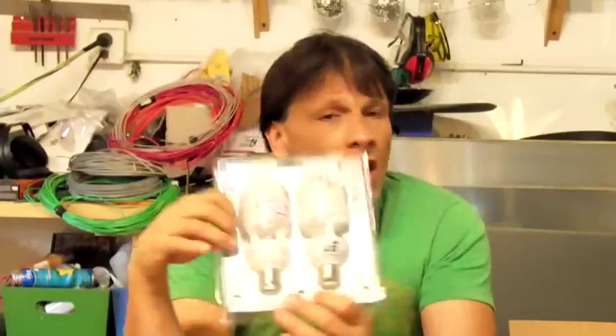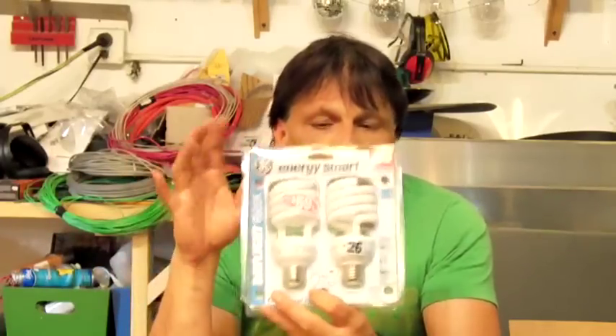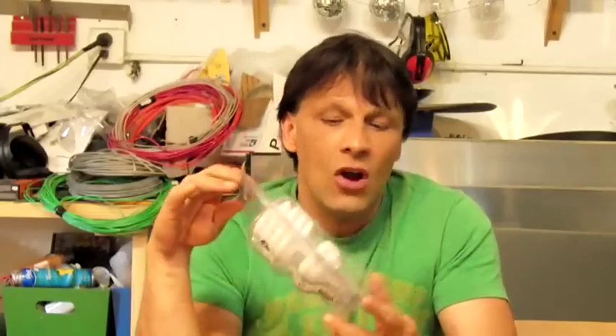One of the easiest things you can do to go green is to replace your ordinary incandescent light bulbs with these. These are compact fluorescent bulbs. They come in many different sizes and color variations. This particular one here is the 6500K, which gives a nice true white light. These are 26 watts and they equal a 100 watt bulb.